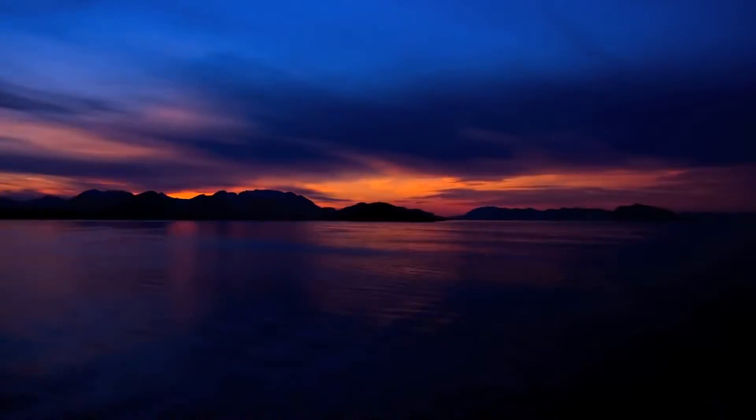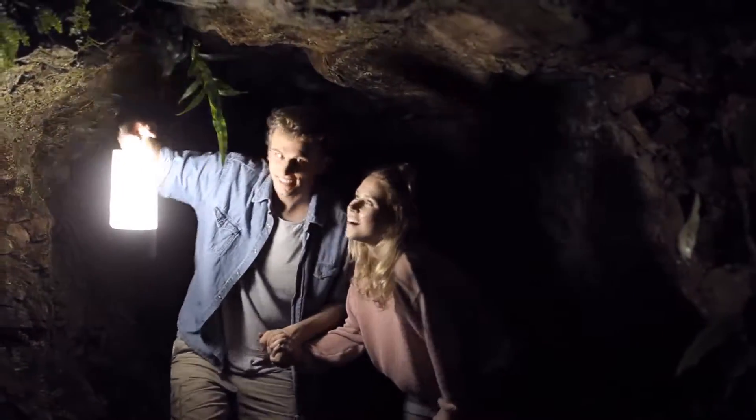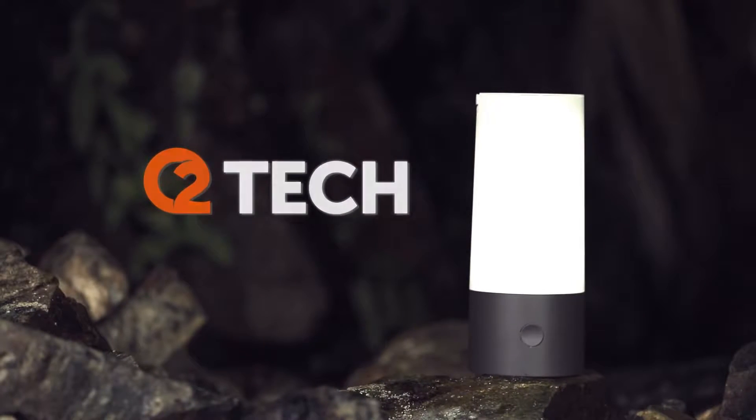New technology is making life easier in many ways, but it hasn't really been applied to outdoor and camping equipment — until now. This is the world's first outdoor smart lantern from O2 Tech. It looks great; your granddad may have taken you camping, but your equipment doesn't have to look like his.